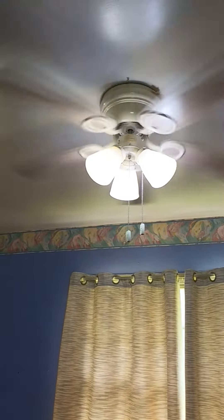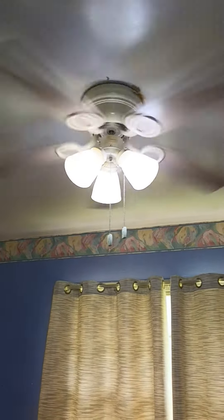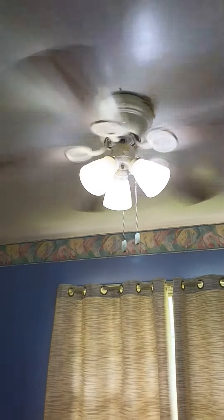Well, everyone, it's that time of the year again. It is National Ceiling Fan Day, September 18th, 2023. We're going to do, as usual, the annual Ceiling Fans in My House tour.